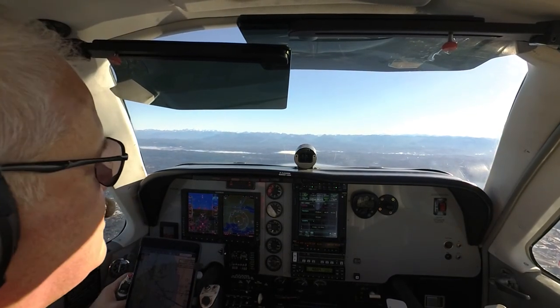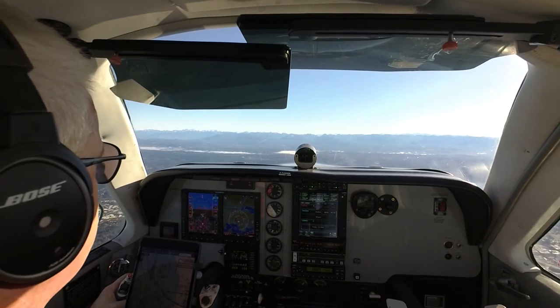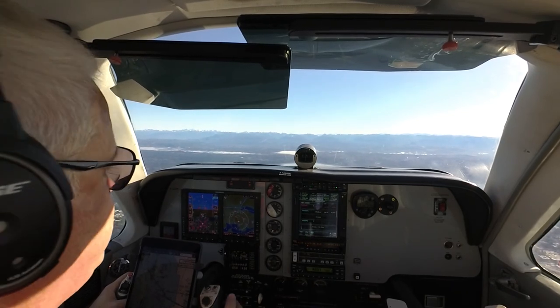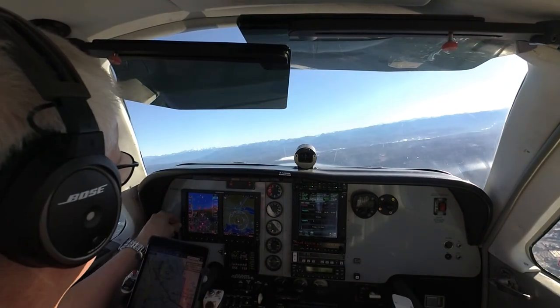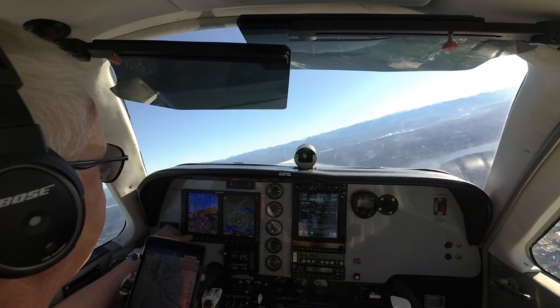November 46 Foxtrot, climb maintain 6,000, turn right heading 110. Seattle line 914, descend and maintain 5,000, cleared right. 914, Seattle Approach, Roger. Thank you, Roger.